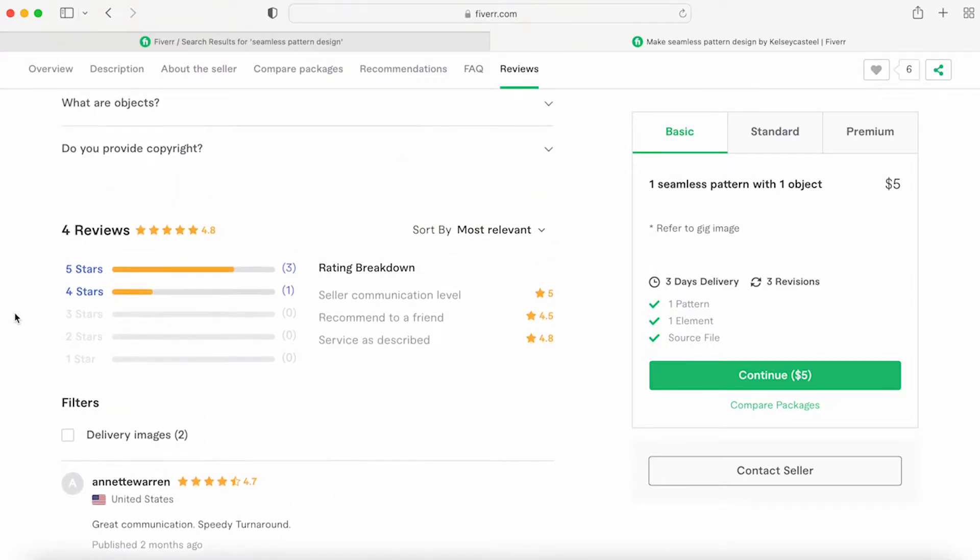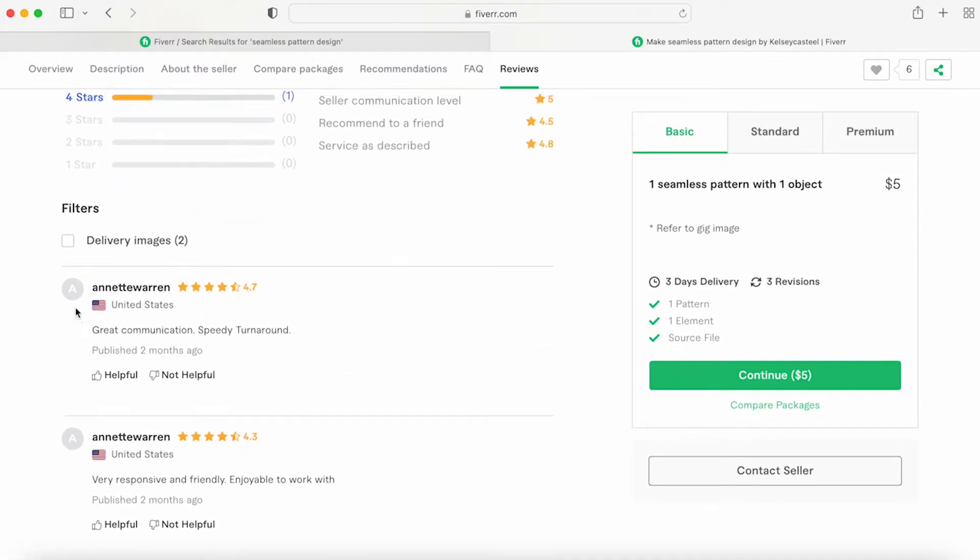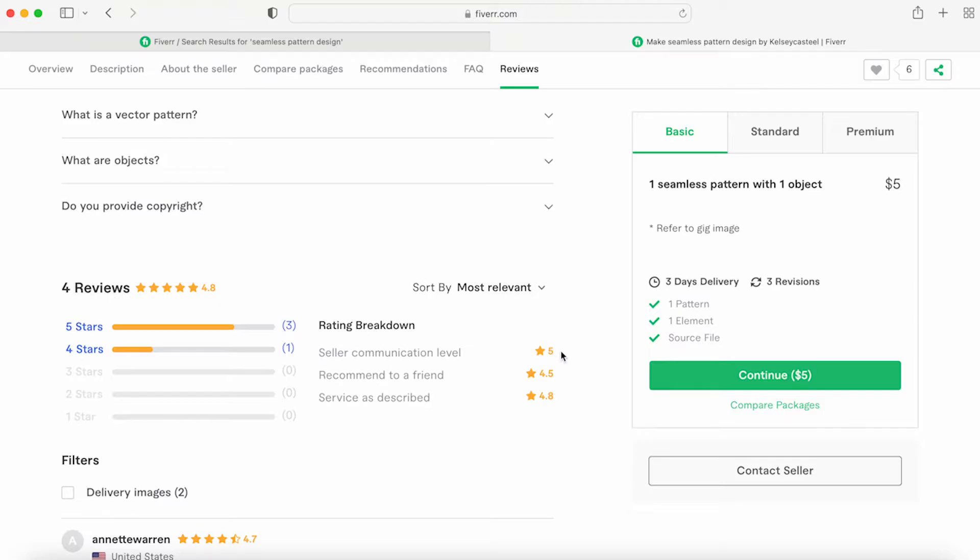This section is just reviews. I haven't been on here very long so I don't have many, but it is nice to get them.